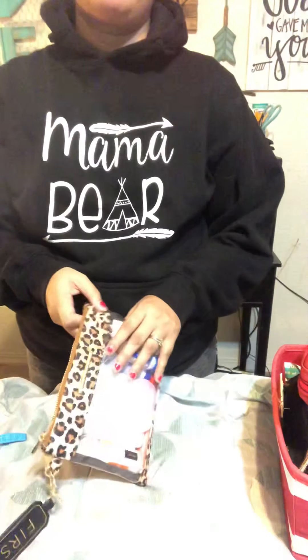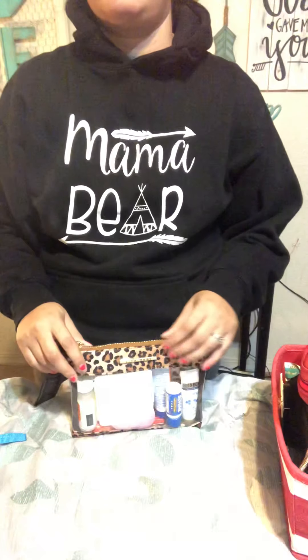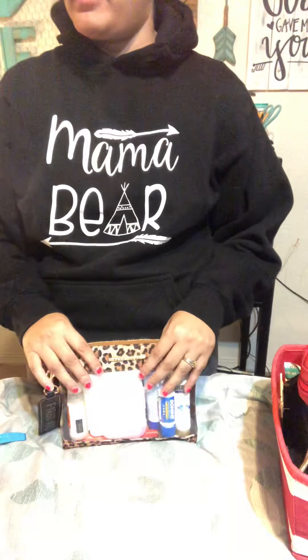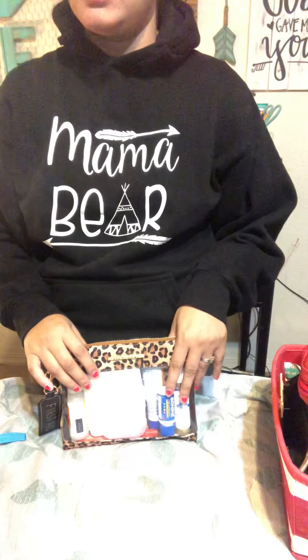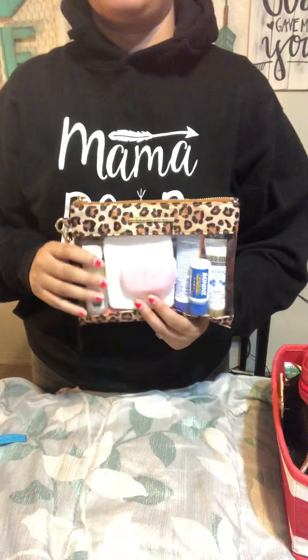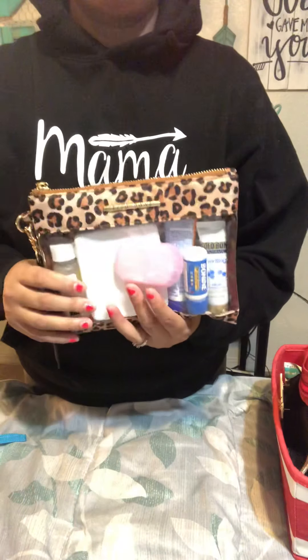Hi everyone and welcome back. This is gonna be a quick video on some of my diaper bag must-haves. This is what I carry in all of my diaper bags no matter how big or small — they have to be in my diaper bag. I won't leave without them even in my smallest bags. So I hope this helps and enjoy. I'm gonna jump right into it.